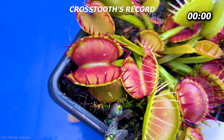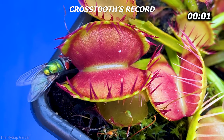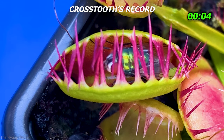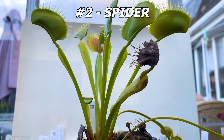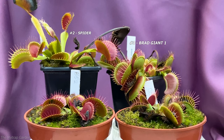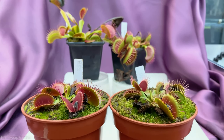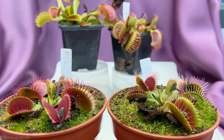However, he still has the current number one, Crosstooth, to beat — who also holds the record for the quickest catch in the competition. And let's not forget about the ruthless assassin spider or the gentle giant Brad's Giant, who are both much bigger than our babies DCXL and B-52. Yet something tells me that these two aren't too worried about the competition. They only want to outdo each other.